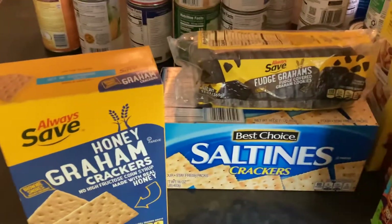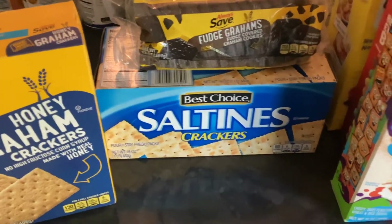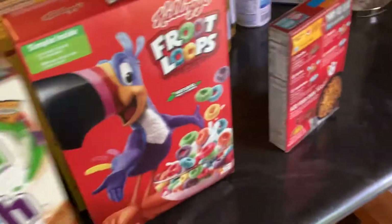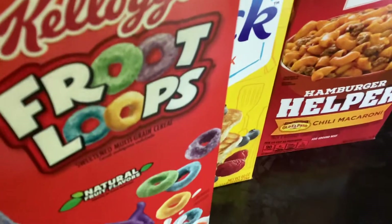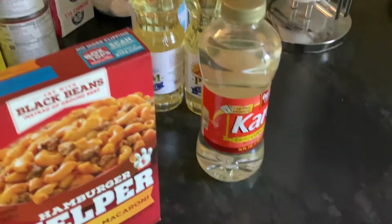Over in the snacks, we got some graham crackers, some fudge grahams, and some saltines. On the breakfast front: Cinnamon Toast Crunch, Froot Loops, Bisquick, a box of Hamburger Helper, two small bottles of vegetable oil, and a bottle of light corn syrup.